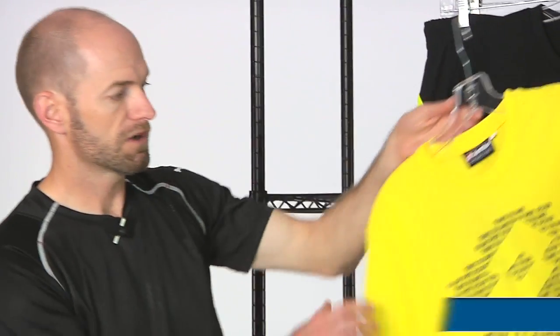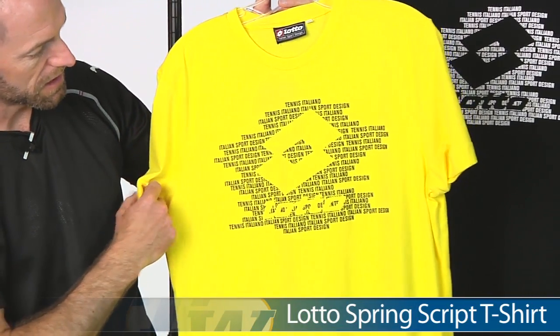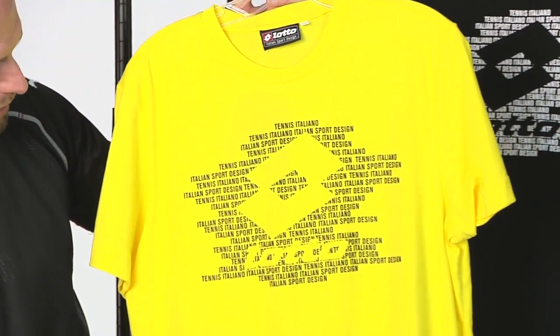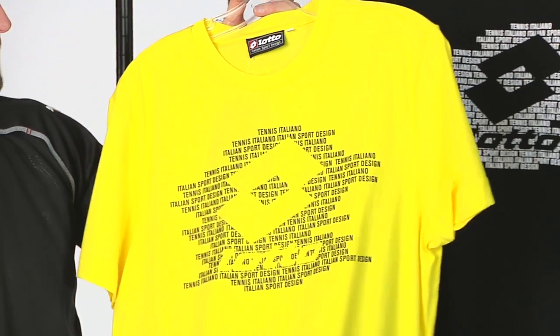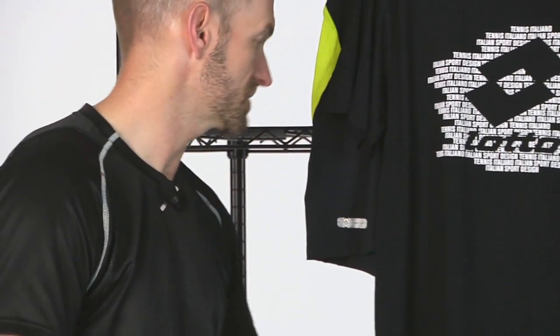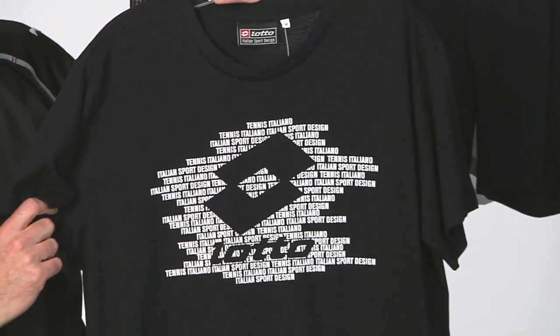And then a fun tee to rock with a pair of jeans when you're out on the practice court. We have this really nice graphic script tee, and the script makes out the Lotto logo right there. This one's a cotton tee — really nice and comfortable, very lightweight, great for the summer months as we start to warm up. Also available in black.